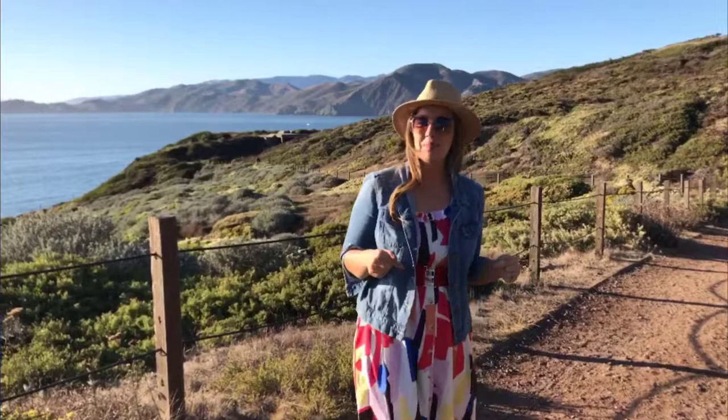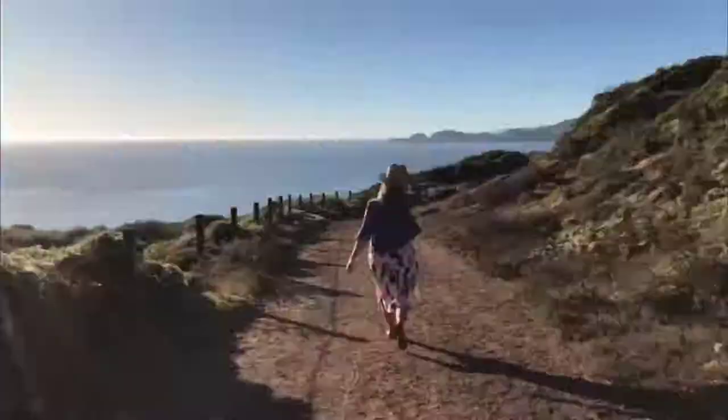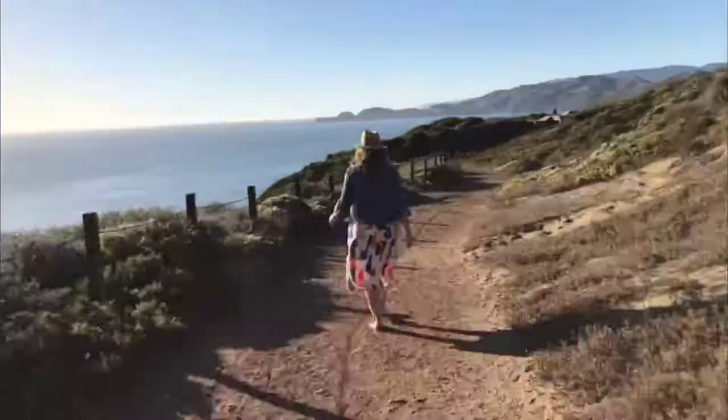We're heading out on the Batteries to Bluffs Trail to see if we can get some great sunset shots of the Golden Gate Bridge at Marshall Beach. When you take this trailhead, you're going to hit two options — you can head to Baker Beach or Marshall Beach. And before we even reach the beach, we have some great views of the Golden Gate Bridge.